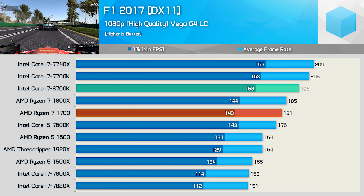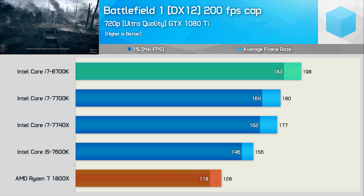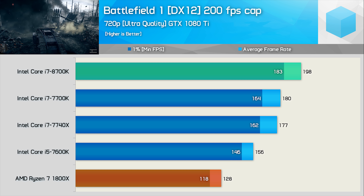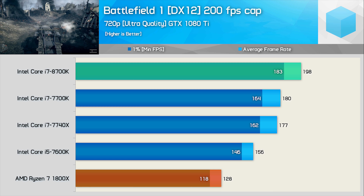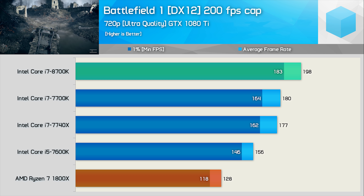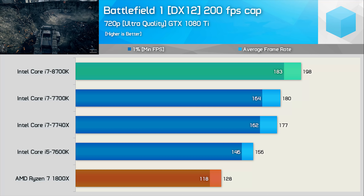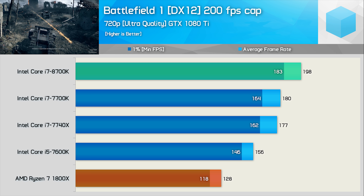Overall, the 8700K was slightly slower than the 7700K in this title. So before wrapping up the gaming, let's quickly retest Battlefield 1 at the ultra-low 720p resolution to try and remove the GPU bottleneck while still maintaining the ultra quality settings. Previously, the 8700K was only able to match the 7700K and wasn't much faster than the 7600K. However, by removing the GPU bottleneck, we run into another issue — Battlefield 1's 200 FPS hard cap. The 8700K was able to keep the GTX 1080 Ti at 200 FPS for the majority of our test, meaning it could be much faster than the 10% margin we see here. It's now 27% faster than the 7600K and 55% faster than the Ryzen 7 1800X.